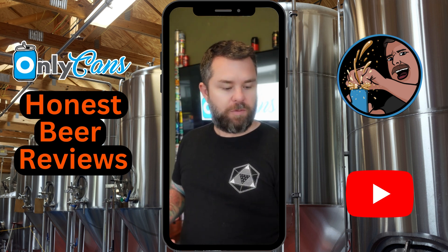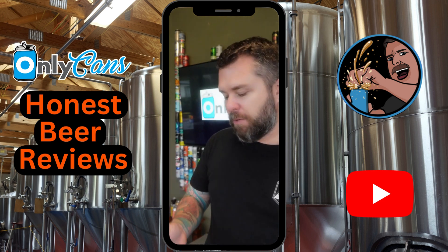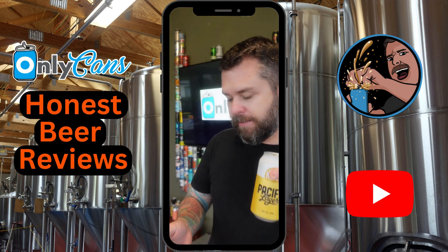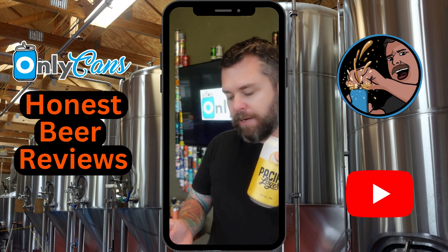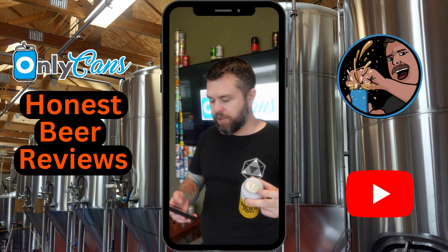4 by 375ml can, 4.4%, that makes it 1.3 standard drinks. You can get it on the Boozebud app or Boozebud website — $16.62 for a four pack, $88 for a carton of 24, probably plus $10-something dollars shipping.